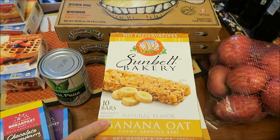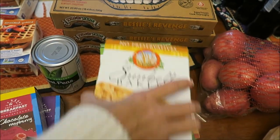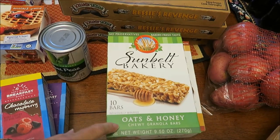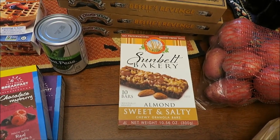We have tried these Sunbelt Bakery Bars before — they're banana oat and they're awesome. But we had not tried the Oats and Honey or the Almond Sweet and Salty, so we're going to try those.